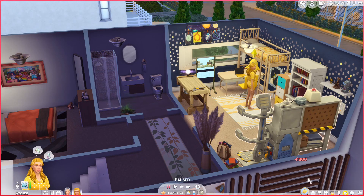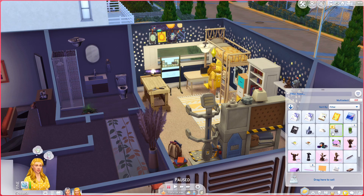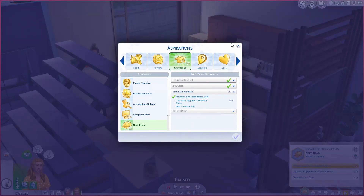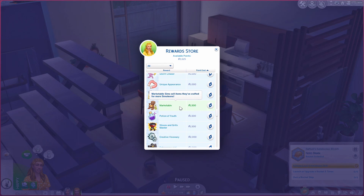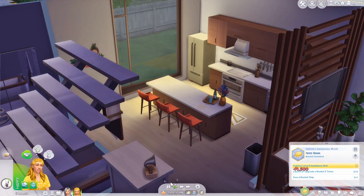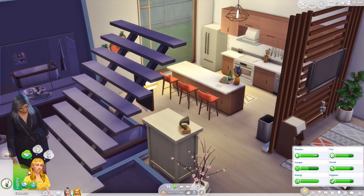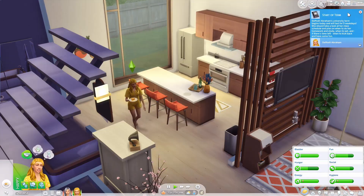I think there's a potion to get rid of that lifestyle - the 'lifestyle go poof potion.' I know I had to do that for Mateo once upon a time so I'm gonna have her drink it because I don't want that for her. There we go, so much better. I also saw this reward trait 'marketable' - could that be helpful for her sculptures? Does it also apply to Plopsy? I'm not sure but I'll purchase it and cross our fingers.